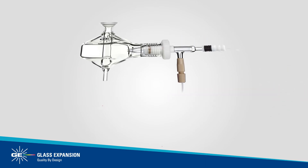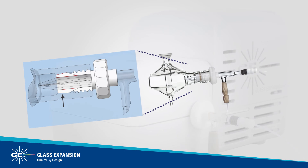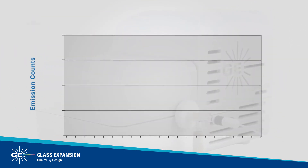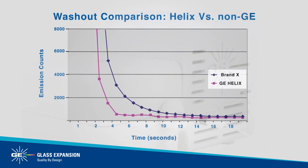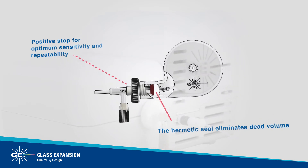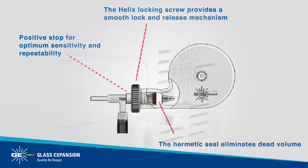Glass Expansion's proprietary Helix nebulizer interface eliminates sample contamination and ensures easy nebulizer removal. This zero-dead volume nebulizer interface reduces carryover, improves washout between samples, and a built-in positive stop ensures optimum and reproducible nebulizer insertion depth for consistent nebulizer-to-nebulizer performance.